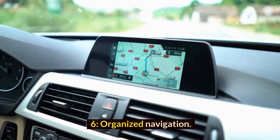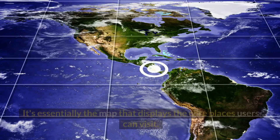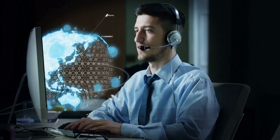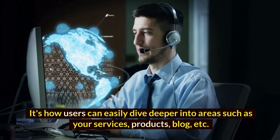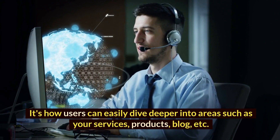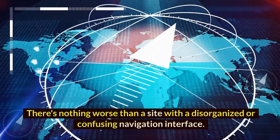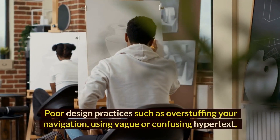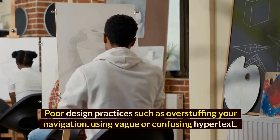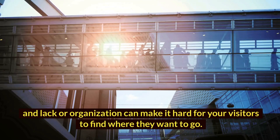6. Organize navigation. When designing your website, navigation is key. It's essentially the map that displays the core places users can visit. It's how users can easily dive deeper into areas such as your services, products, blog, etc. There's nothing worse than a site with a disorganized or confusing navigation interface. Poor design practices such as overstuffing your navigation, using vague or confusing hypertext, and lack of organization can make it hard for your visitors to find where they want to go.